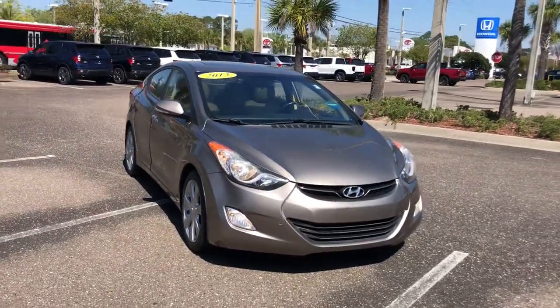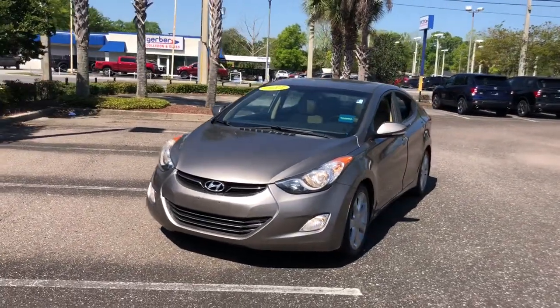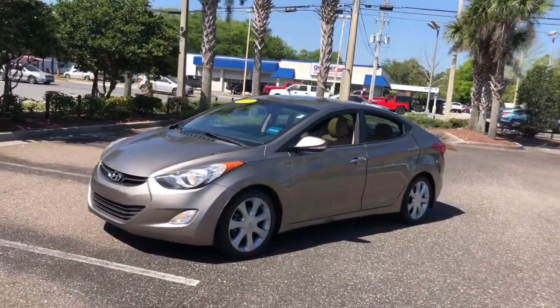You're gonna love the 2013 Hyundai Elantra. With less than 80,000 miles on the odometer, this vehicle provides excellent value.